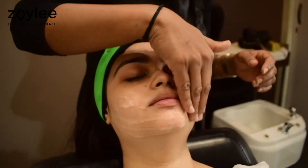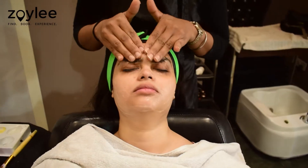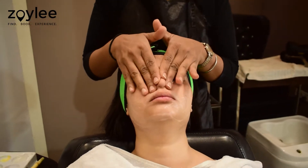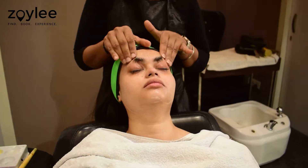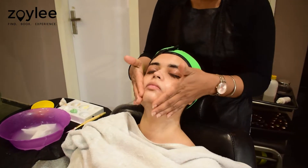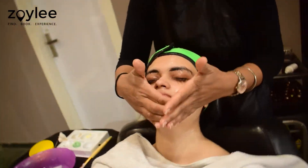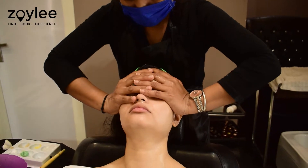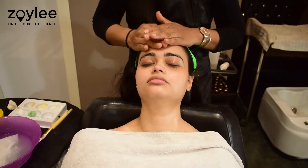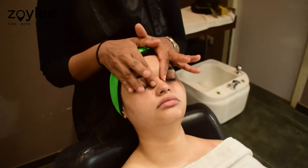For the next step, a soothing gel was applied on my skin to calm down any inflammation which might have occurred from the previous steps. A nice massage was also done on my face with 2-3 ice cubes to close any open pores and avoid any redness. The massage which the beautician provided on my face, neck and back was especially refreshing and rejuvenating as it released any accumulated pressure and tension from my body.